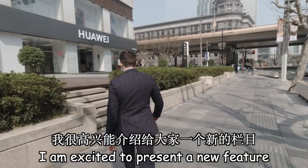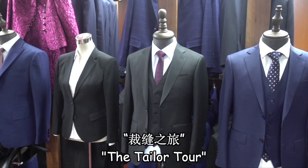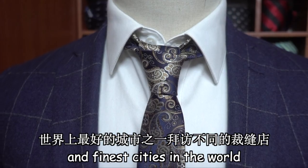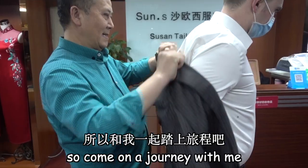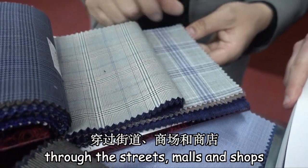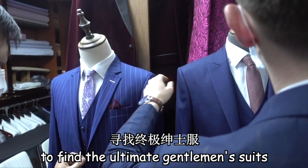Today ladies and gentlemen, I am excited to present a new feature — the Tailor Tour. I will be visiting different tailors in one of the best and finest cities in the world. Come on a journey with me through the streets, malls and shops to find the ultimate gentleman's suits.